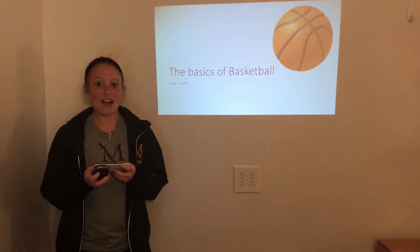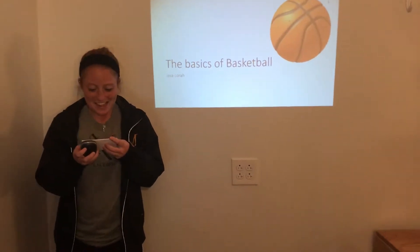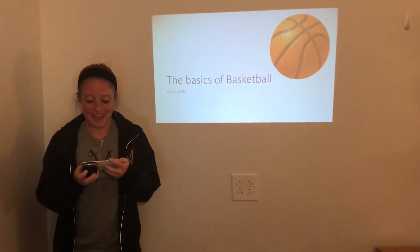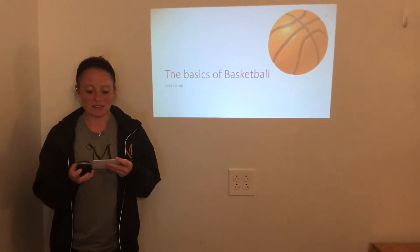There's four seconds left. The crowd is screaming. He takes the jump shot. Swoosh. This is precisely the exciting ending that every sports lover looks forward to. Today, I'm here to teach everyone about the sport of basketball.